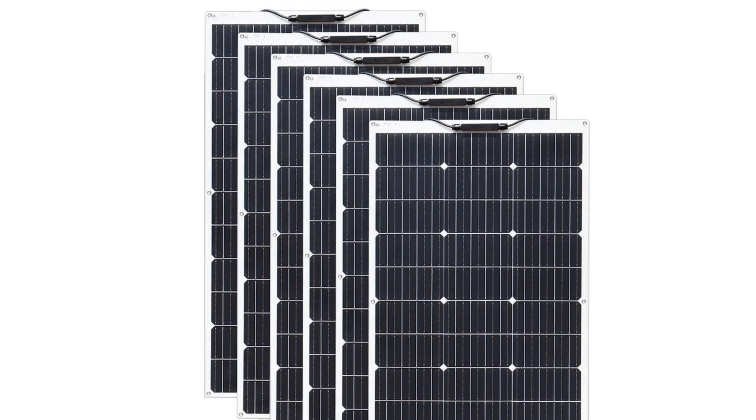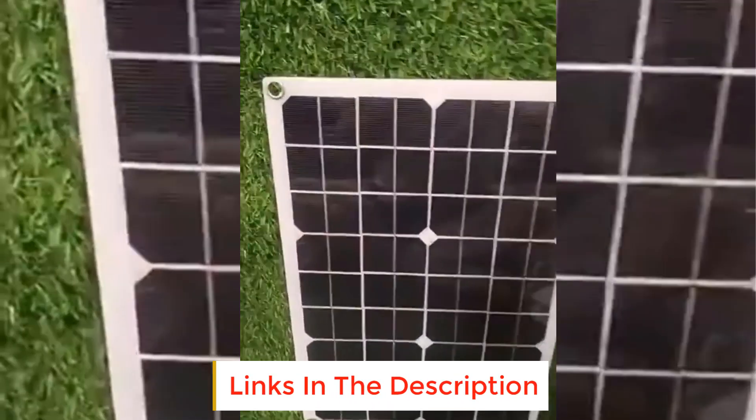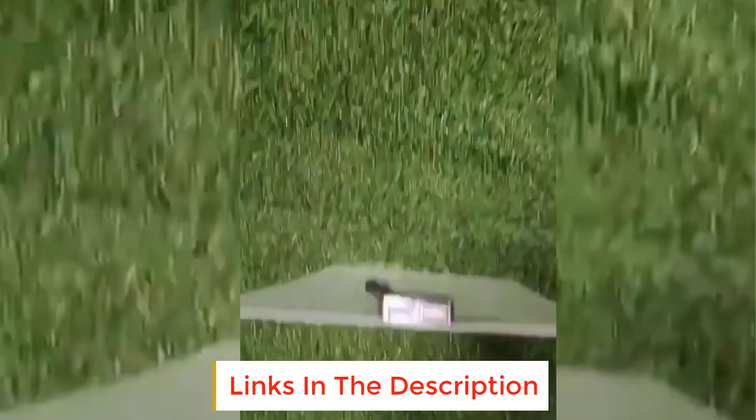This flexible solar panel is suitable for curved surfaces including boats, sailboats, yachts, trucks, cars, coaches, cabins, campers, tents, trailers, golf carts, or any other irregular surface.